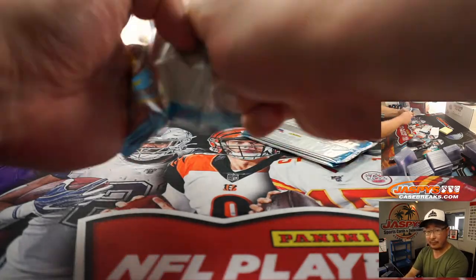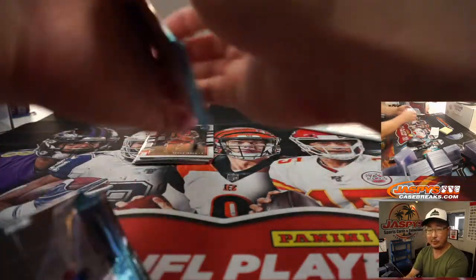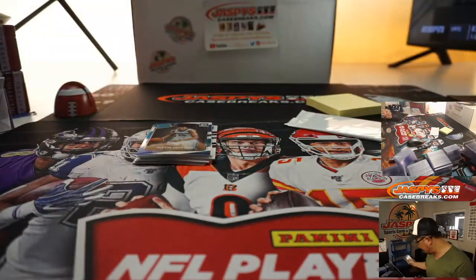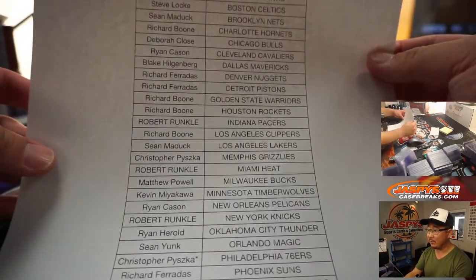Always keep an eye out for these little filler breaks and mini breaks, folks. We often do these for various products just to help move it along a little bit. In fact, we've got two packs right now for the brand new Contenders Optic Basketball if you want to get into that a little bit later tonight on jaspescasebreaks.com.